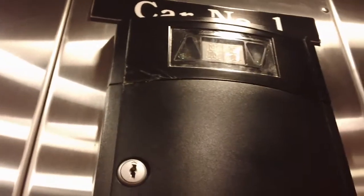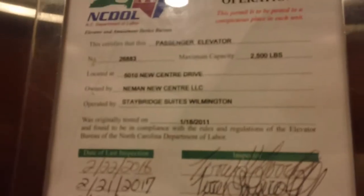They're Schindler's. Five. There's a spec certificate installed in 2011.